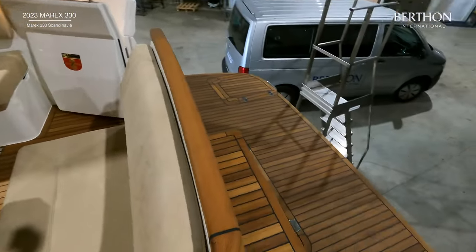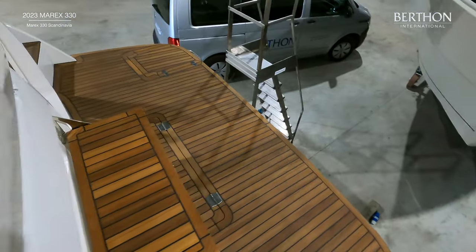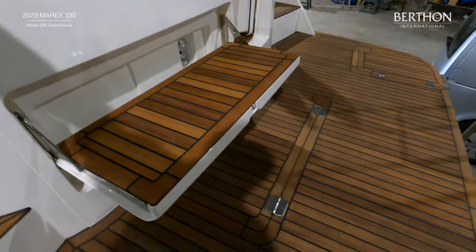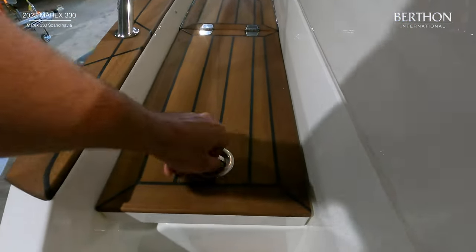There is an extended bathing platform with transom bench, bathing ladder, and a top-stowing locker in the platform for lines. There are also top-stowing fender lockers on both the port and starboard side decks.